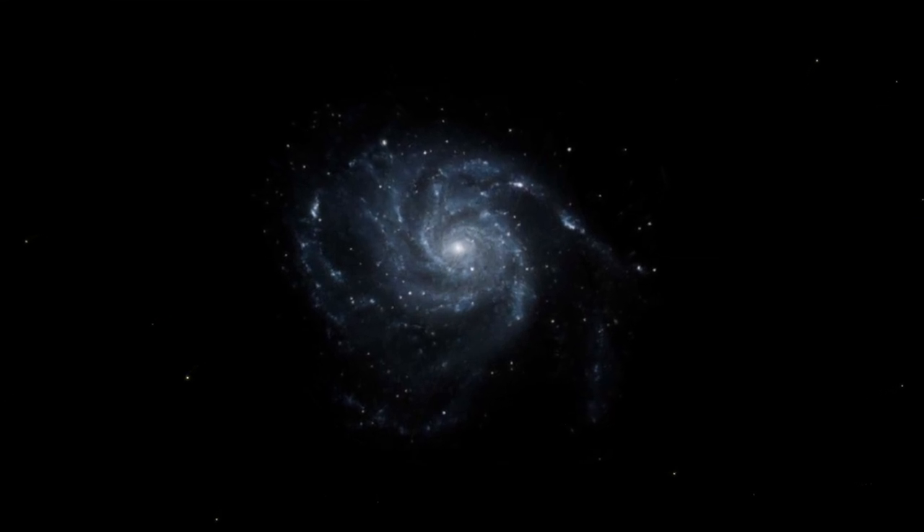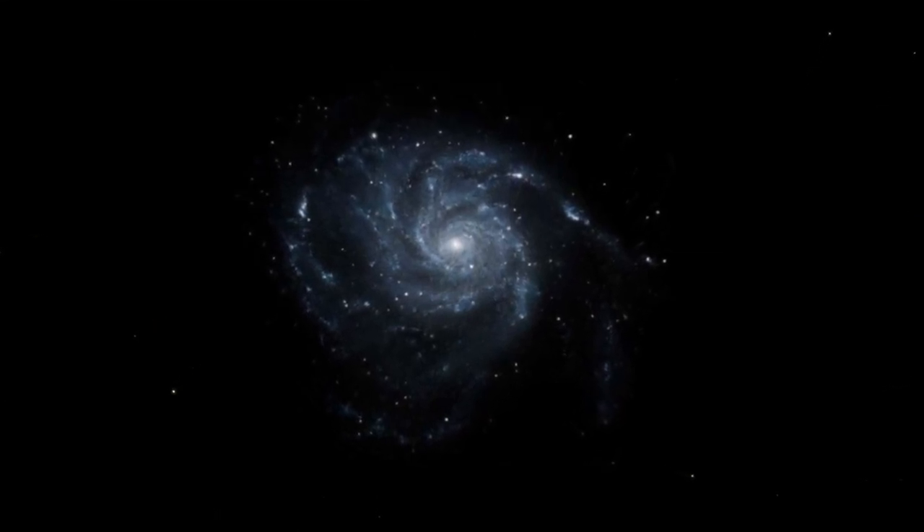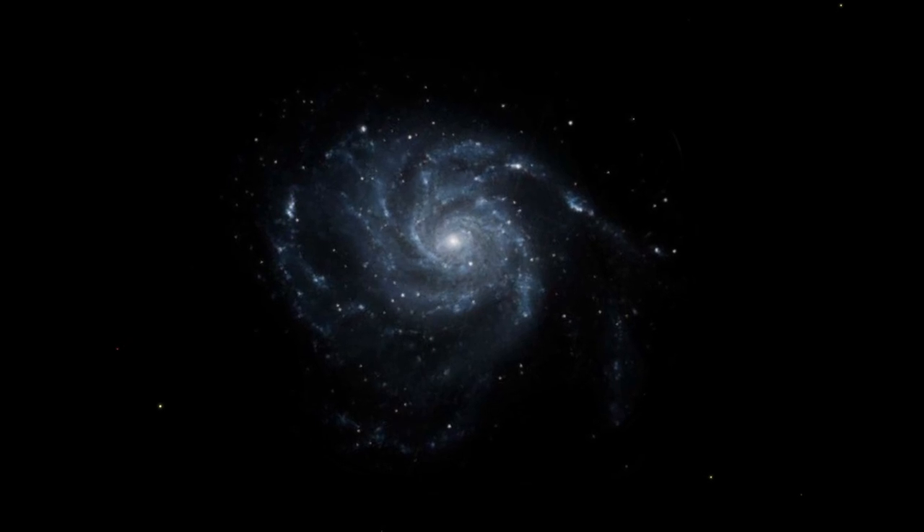A star just exploded and became a supernova in the Pinwheel Galaxy, and you might be able to see it from your own backyard. I'm Michael Martin and welcome to Late Night Astronomy, your guide to the best objects, events, and equipment to help you explore the night sky.